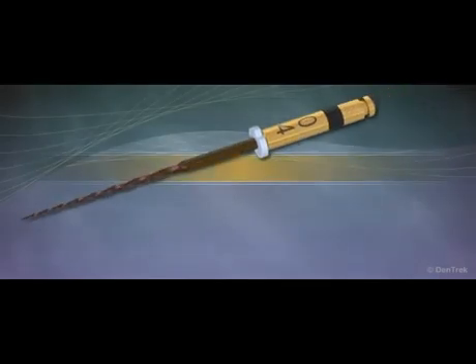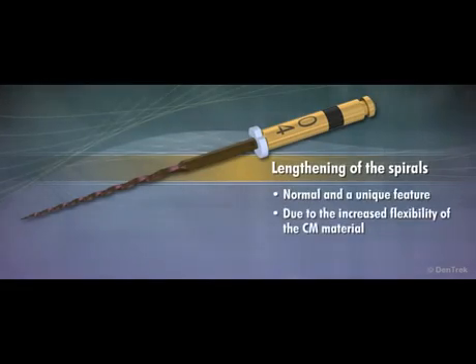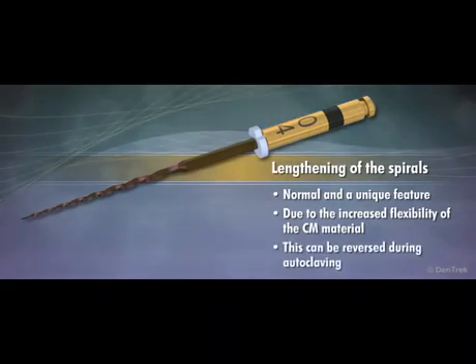During use, the file may respond to torque with a lengthening of the spirals. This is normal and a unique feature due to the increased flexibility of the CM material. Unlike normal nickel titanium instruments, this can be reversed during autoclaving. Refer to the instructions for use for more details.